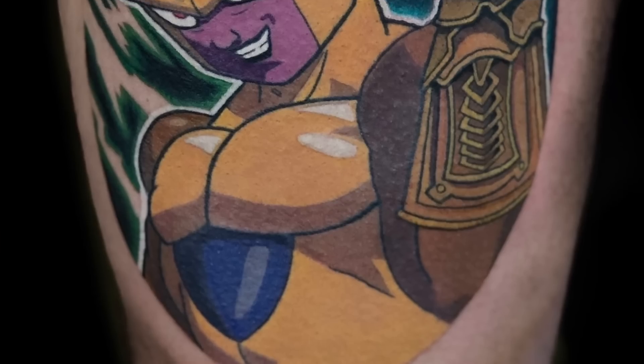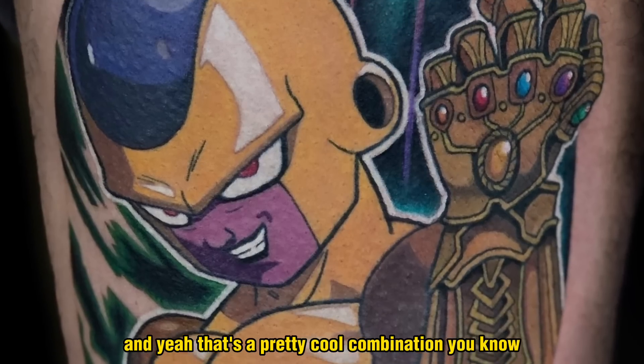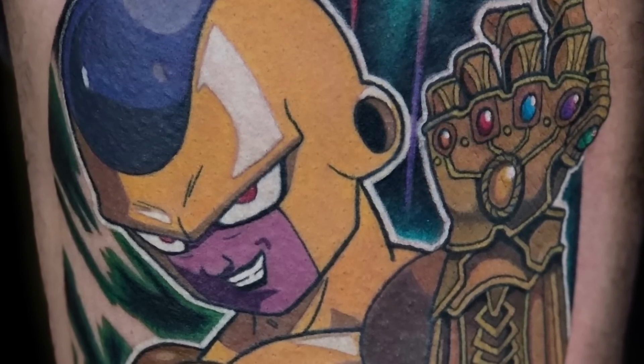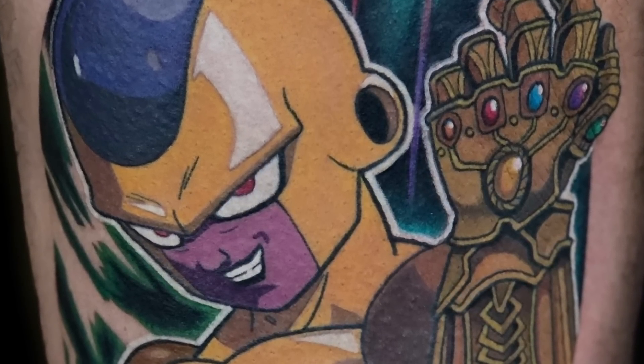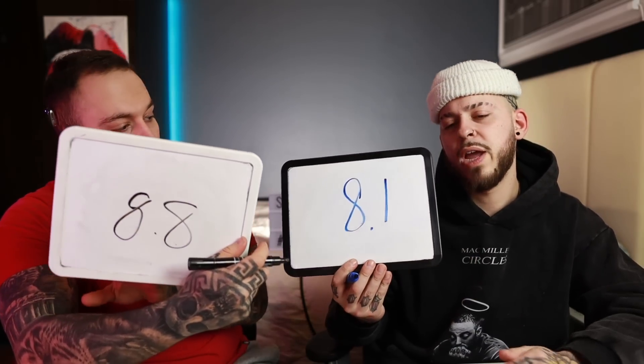Next piece is from Gee Whiz — it's a golden Frieza with the Infinity Gauntlet. That's a pretty cool combination, incorporating two different things from Dragon Ball Z and Marvel. Colors look good, it's nice and seamless all the way through. I love how the hand is done and even the background — the shimmer is great. Really dope contrast between the foreground and background. 8.8 — 8.1. I really like the different incorporations of the two things most of all.